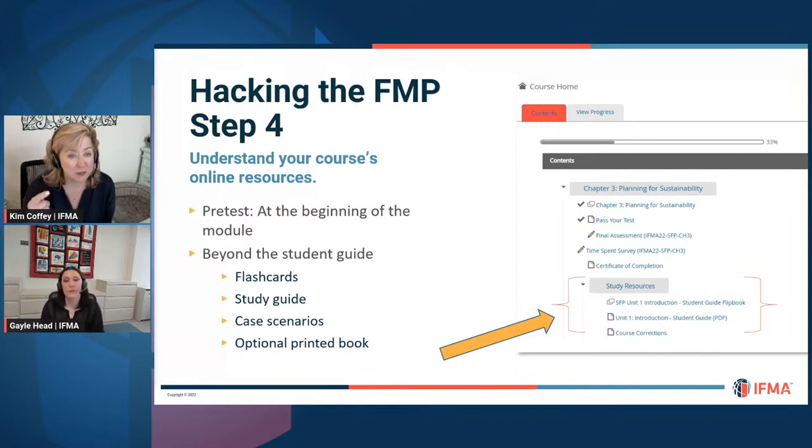There are also feedback opportunities. You can give IFMA feedback on the course as you're going through it, and we do look at that. It goes into helping us make informed updates — a constant loop of feedback and communication to improve your experience.